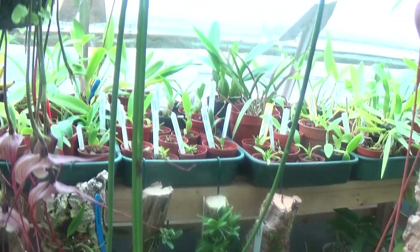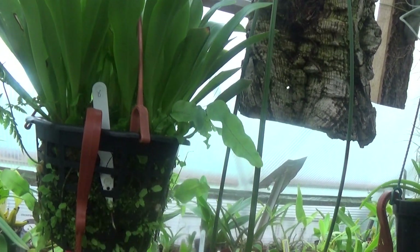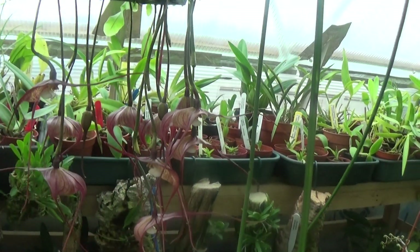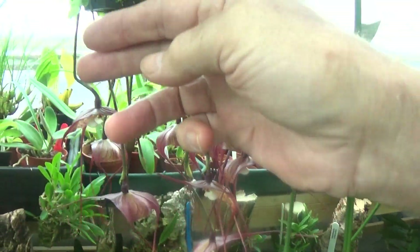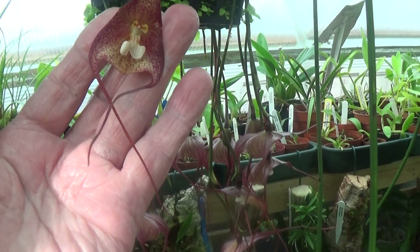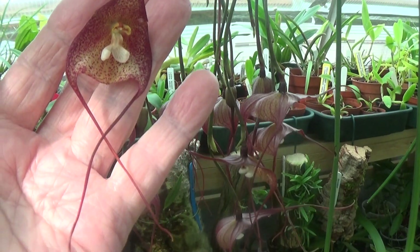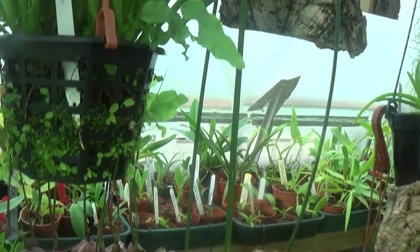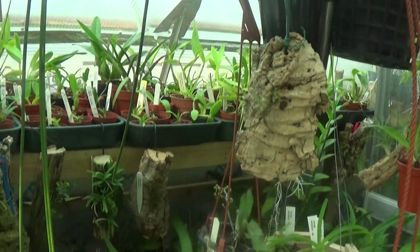Look at this Dracula, David — you're excelling yourself. That's Dracula Bella. There are nine or ten flowers on this one, and it's had twenty-odd spikes on — they're still coming. You've done well with that one. The plant is good on top too. You've got to keep it saturated — wet through.